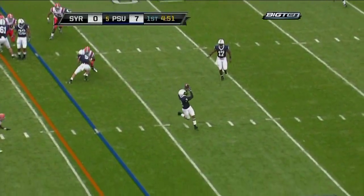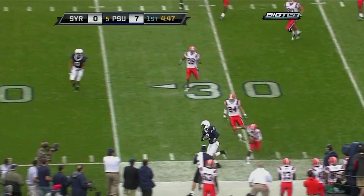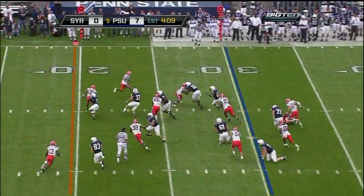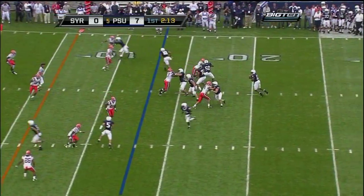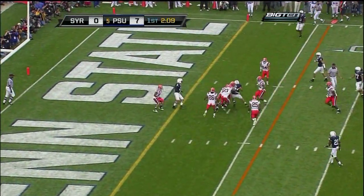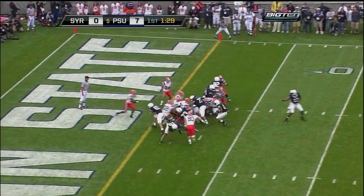Paul breaks a tackle, 40, 35, 30 — first down, Penn State. Had to make one guy miss, and he did. Stephon Green kept the Syracuse defense honest on the ground, and the Nittany Lions dominated the first quarter, with Syracuse running just four plays from scrimmage. Penn State put together an impressive 17-play, 94-yard drive that would have been perfect had they scored.